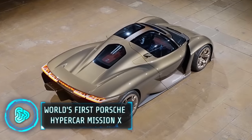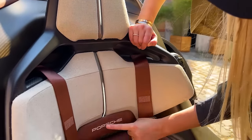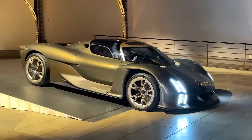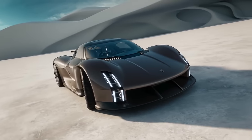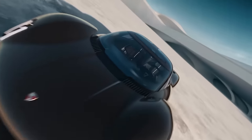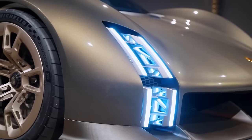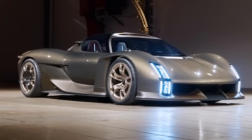This is the only produced hypercar by Porsche. It has a centrally mounted battery behind the seats, which helps make it supremely agile. Each wheel is driven by individual motors, potentially offering over 1,500 horsepower. It can go from zero to 100 kilometers per hour in under two seconds, directly competing with other hypercars such as Bugatti. The Mission X is designed to be the successor of the Porsche 918 Spyder and is expected to deliver ultra-fast charging.